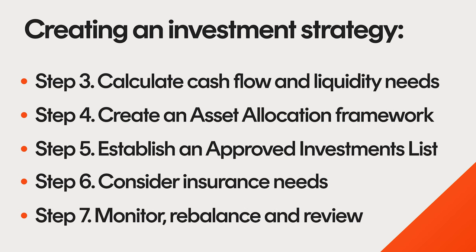Step 7: Monitor, rebalance, and review. Bringing together a solid investment strategy involves maintaining discipline in three key areas. Trustees should agree on the frequency of the following activities. Monitoring: determine how often to check your SMSF and its performance, including verifying contributions, cash reserves, managing expenses, and assessing investment opportunities. It's good practice to do this at least quarterly.